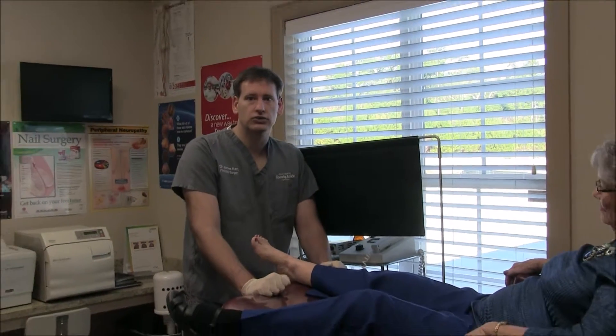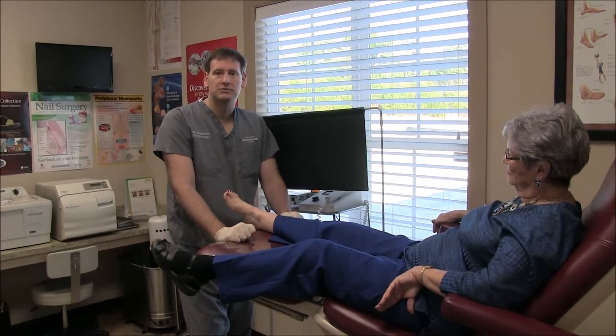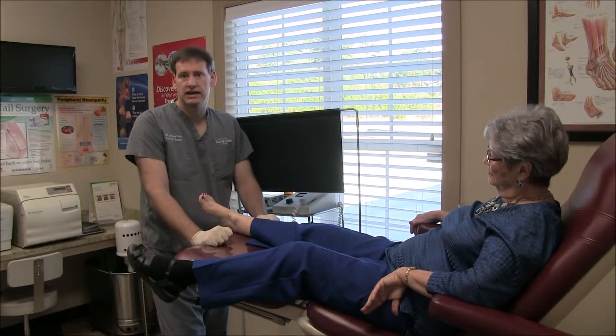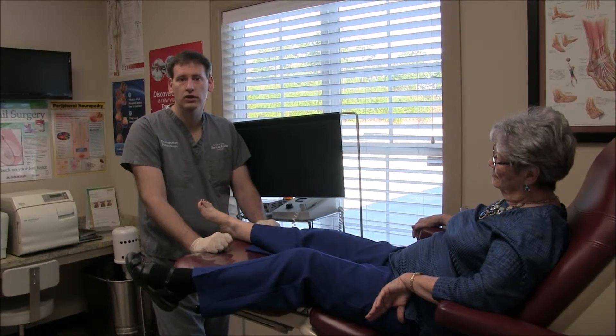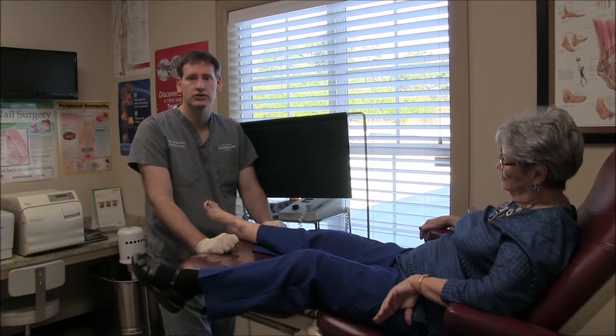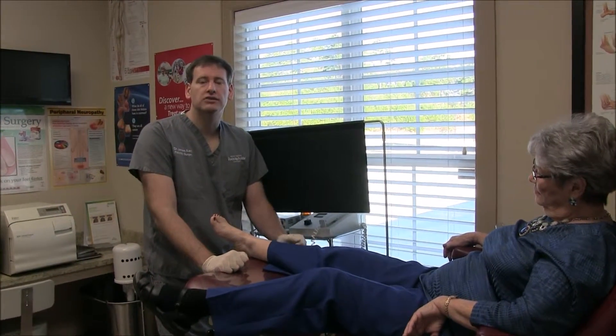I do a nerve biopsy through BAKO — B-A-K-O — they're a pathology group out of Georgia. I do nerve biopsy testing, nerve fiber density testing, and what we're doing is checking the quality of the nerves and the quantity of the nerves. For quality, they actually check the size of the nerves and compare it to normal looking nerves — they make a comparison.